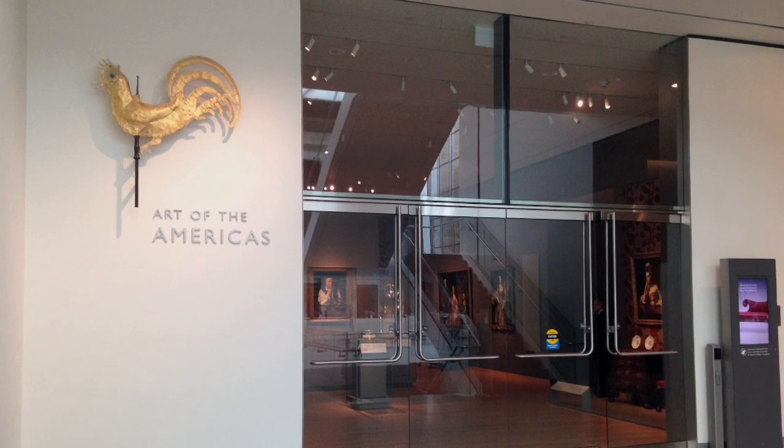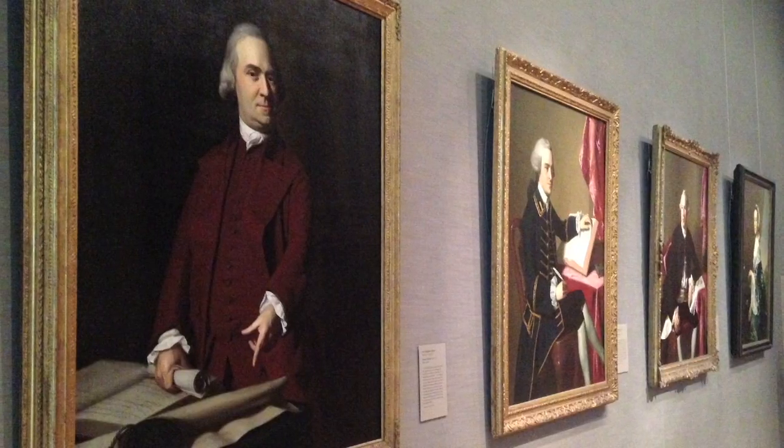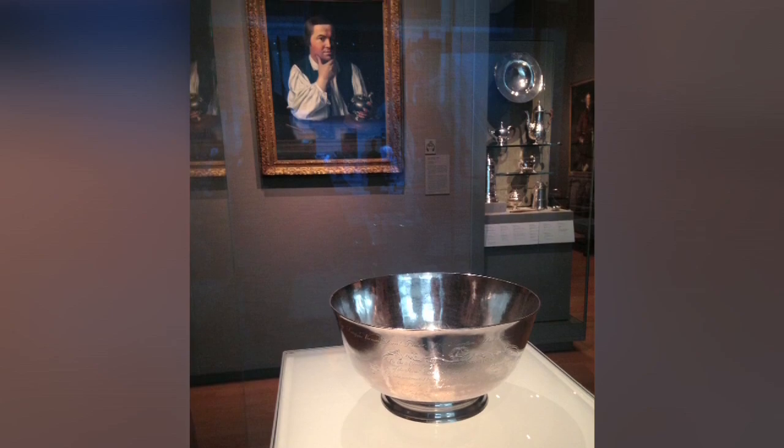When you visit, be sure to check out the Art of the Americas Wing, which has iconic portraits painted by John Singleton Copley of Boston's most prominent revolutionaries, and many works of silver created by Paul Revere. See you soon for more of Boston's past.